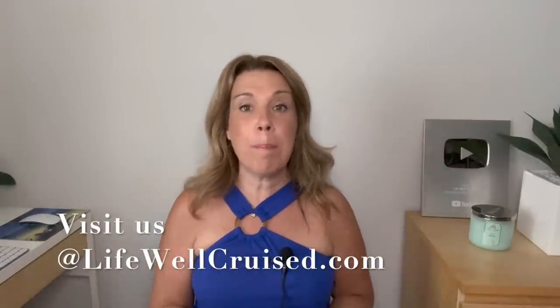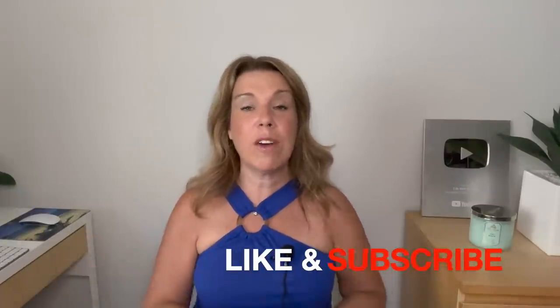I'd really like to hear from you — do you buy any of these things, or are there other things that you buy and collect from a cruise? Please let me know down in the comments below. I hope that you enjoyed this video. If you did, please do give it a big thumbs up. I really do appreciate it, and please subscribe to the channel if you haven't done so already. Bye for now and happy cruising.